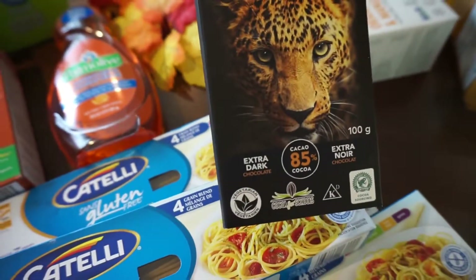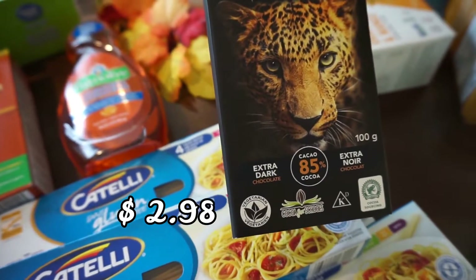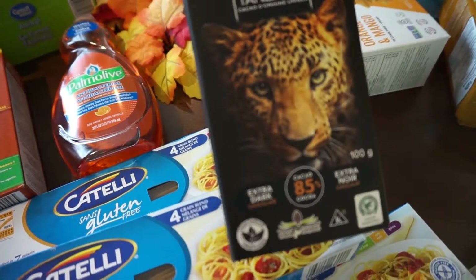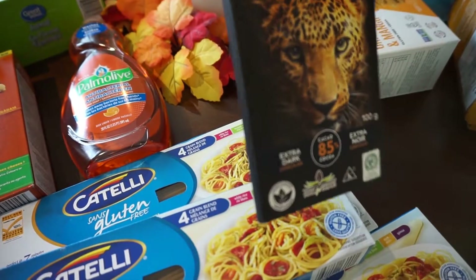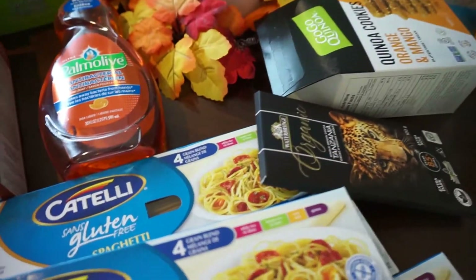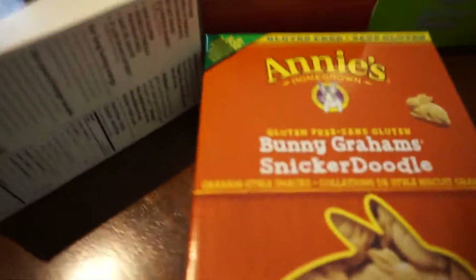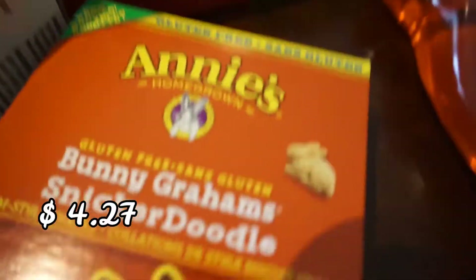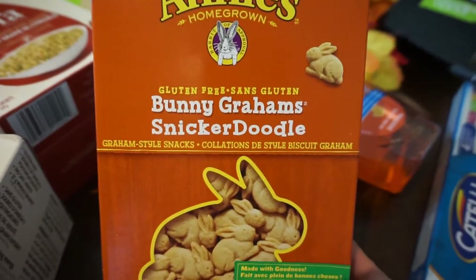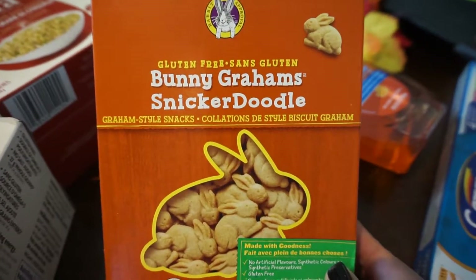I got an organic extra dark chocolate bar from Tanzania — it's a non-GMO chocolate bar. I also picked up these Annie's Bunnygrams; hopefully the kids will enjoy them. These are snickerdoodle flavor.